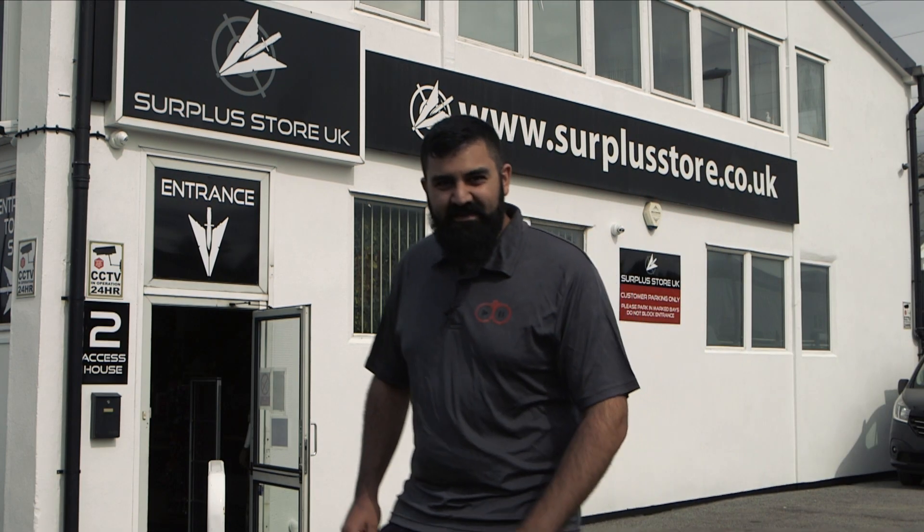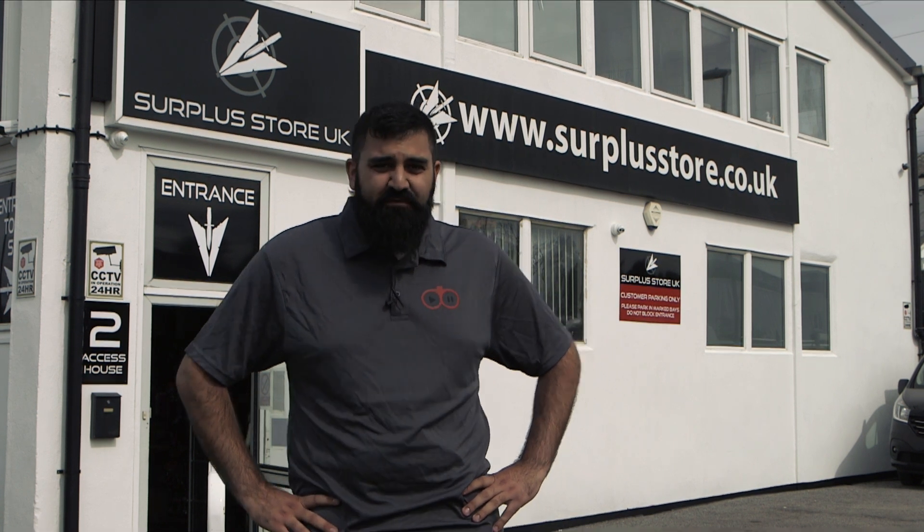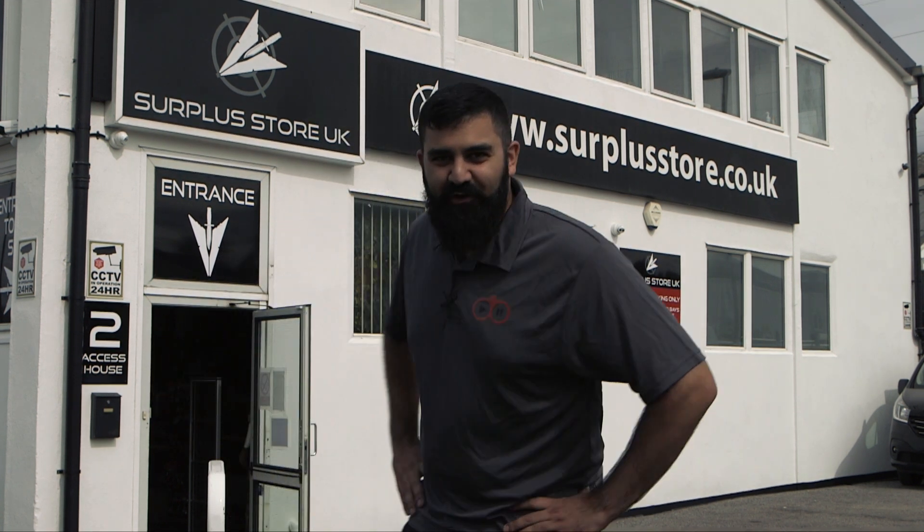Hi, I'm Connors from Gumroom TV. We're here today at the Surplus Store in Crawley to have a look at what is the paragon of airsoft shooting shops in the south of the UK. Let's go inside and have a look.